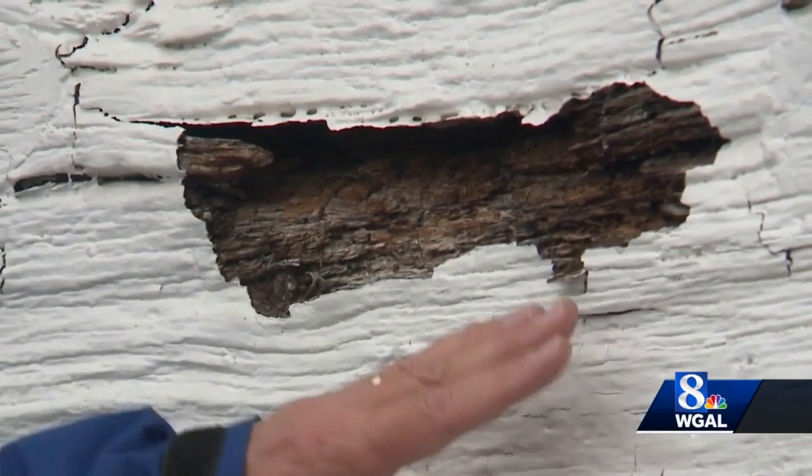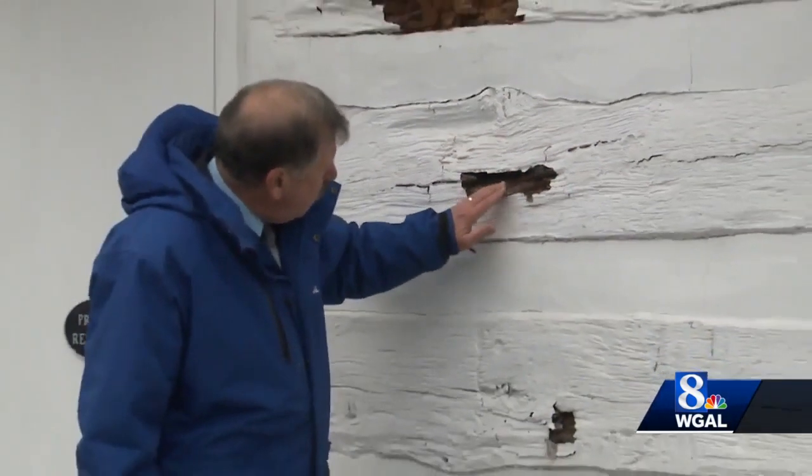You can see how the outside wall of the farmhouse is disintegrating. The wood is actually rotting away, and that's why it's so important to restore this building before it's too late.